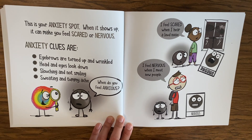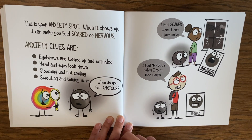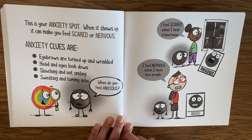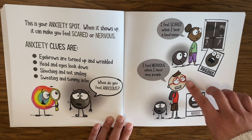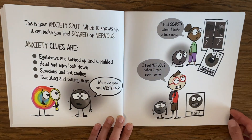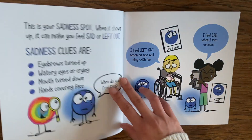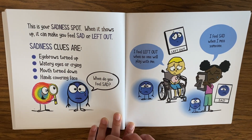This is your anxiety spot — when it shows up it can make you feel scared or nervous. Anxiety clues are eyebrows turned up and wrinkled, head and eyes look down, slouching and not smiling, sweating, and a tummy ache. When do you feel anxious? I feel nervous when I meet new people. I feel scared when I hear a loud sound. Notice their eyes are turned down, mouths may be open, they're not smiling, and they're kind of slouching.